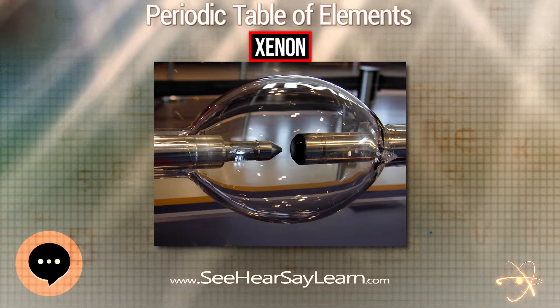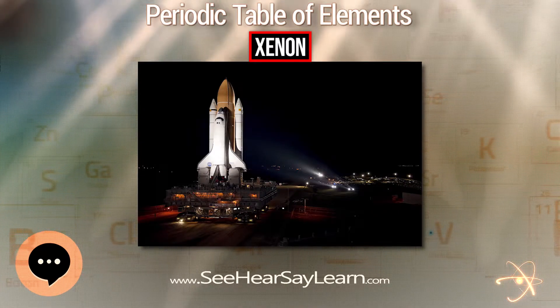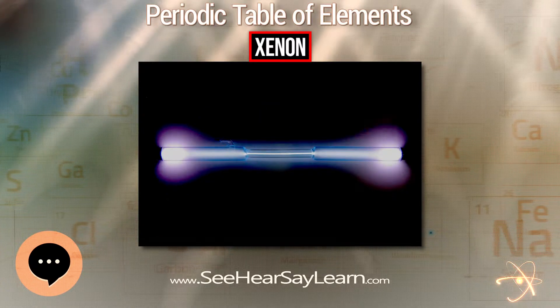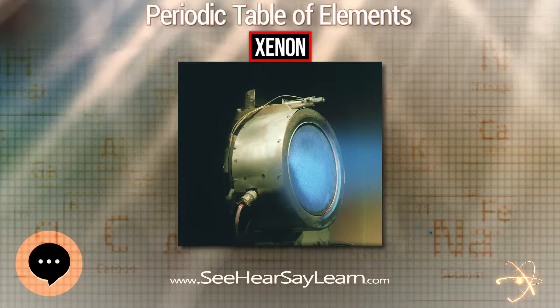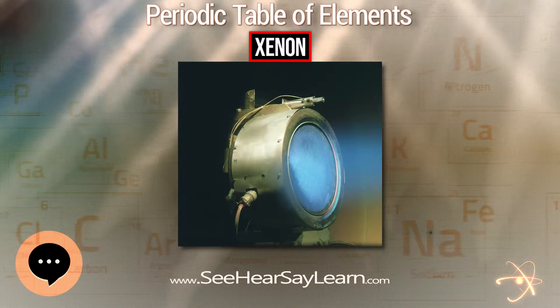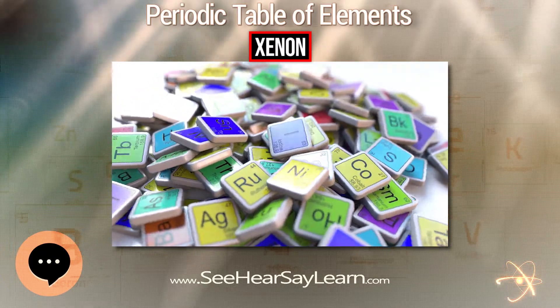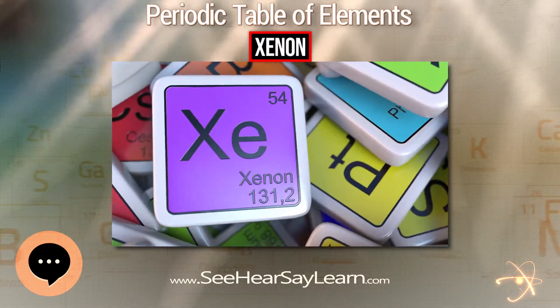Naturally occurring xenon consists of eight stable isotopes. More than 40 unstable xenon isotopes undergo radioactive decay, and the isotope ratios of xenon are an important tool for studying the early history of the solar system. Radioactive xenon-135 is produced by beta decay from iodine-135, and is the most significant neutron absorber in nuclear reactors.